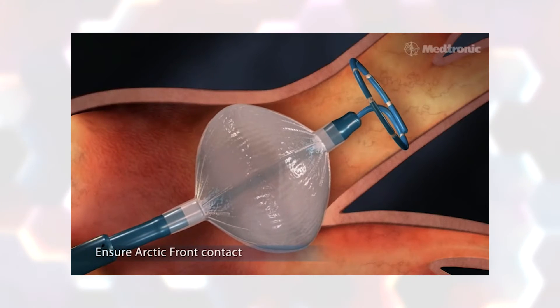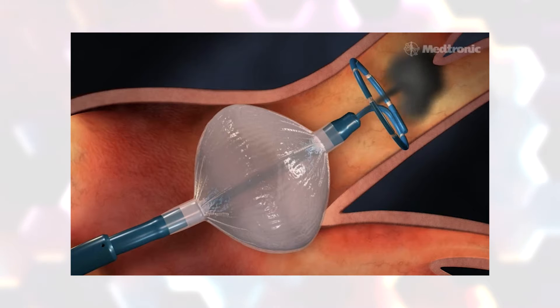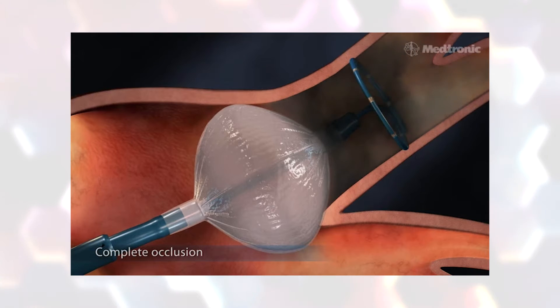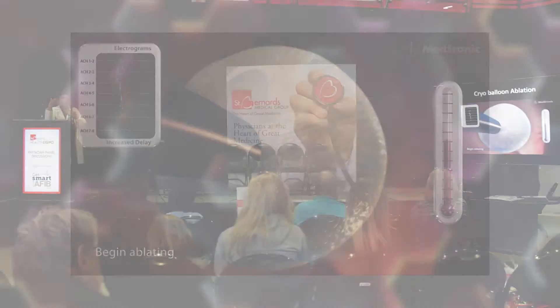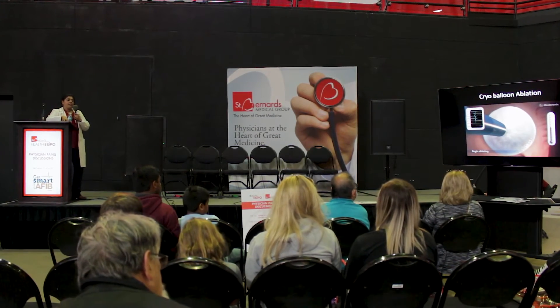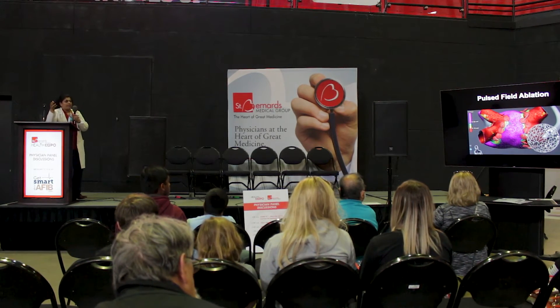Go ahead and play that. This is a different technology called cryo ablation. Cryo means freeze, so sometimes we cauterize and sometimes we freeze in the heart. The advantage of the freeze technology is that it's a little bit easier on the patient because you don't have as much inflammation in the heart, and it helps the recovery process. For atrial fibrillation especially, we sometimes use cauterization and sometimes we use the freeze, and we pick that based on where the short circuits are.